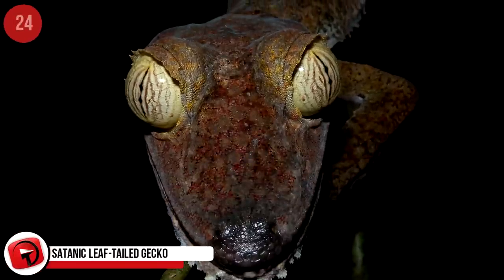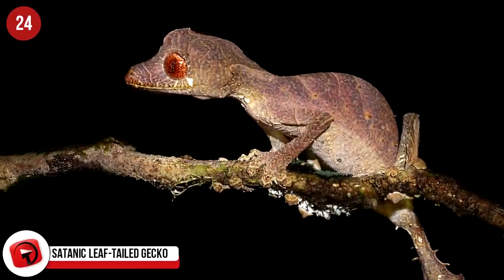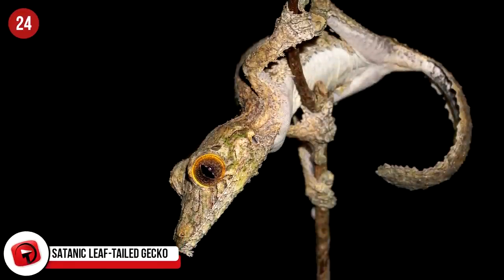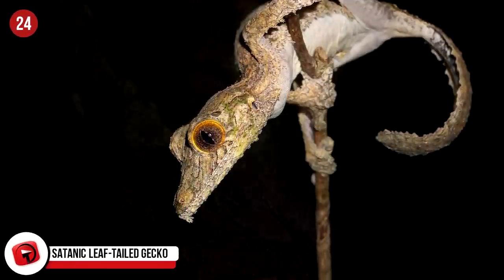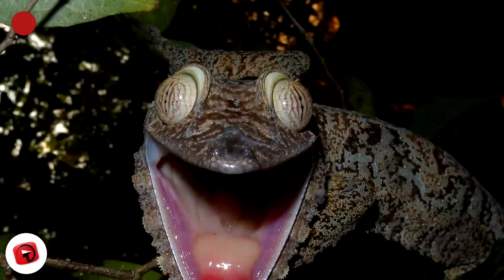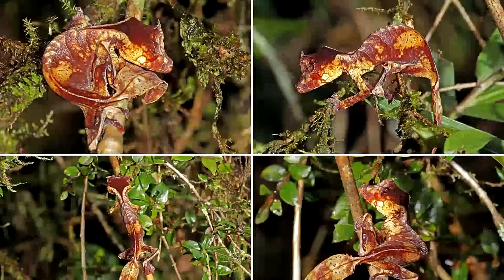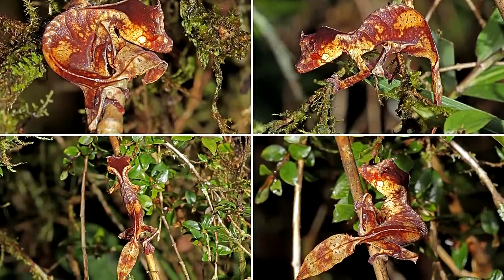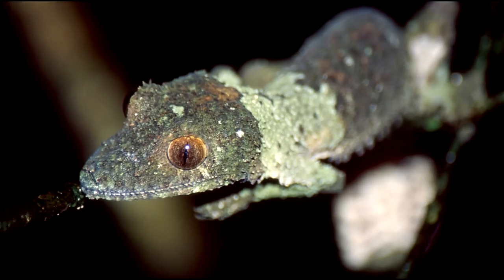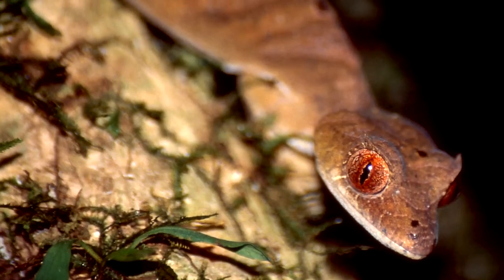Satanic Leaf-Tailed Gecko: Its name is enough to strike fear in most people, but there's nothing to be afraid of when it comes to the Europlatus fantasticus. It got the name fantasticus from the man who discovered them in Madagascar, meaning mythical. A master of disguise, this gecko has a large, flat tail that resembles a leaf. The leaf shape allows the gecko to blend in perfectly with its surroundings. To further help with camouflage, the gecko's skin is marked with lines that mimic the veins of a leaf.